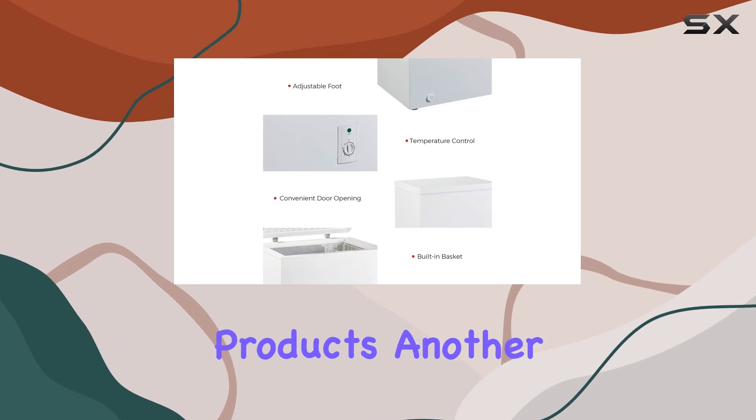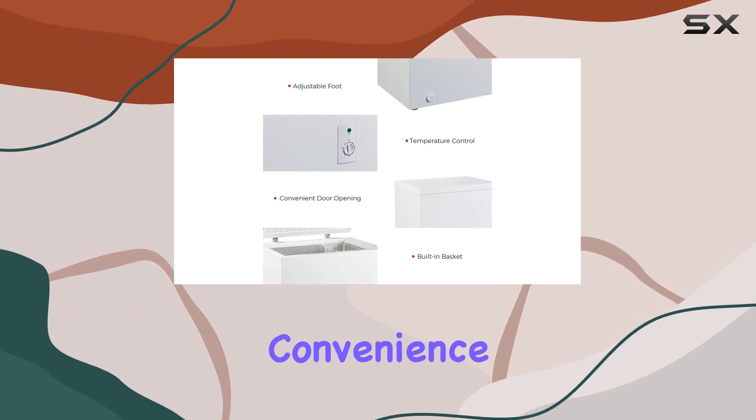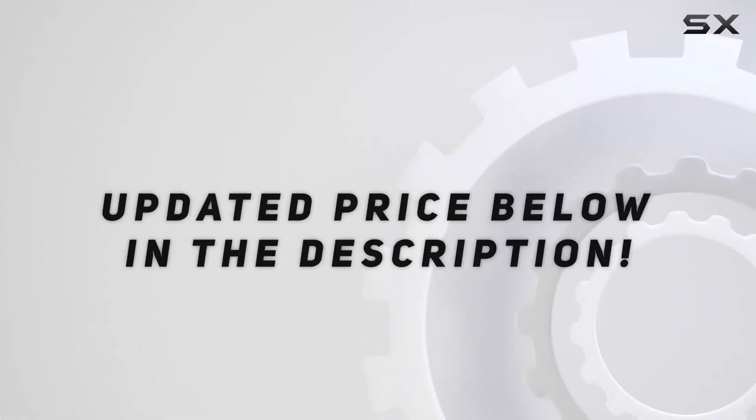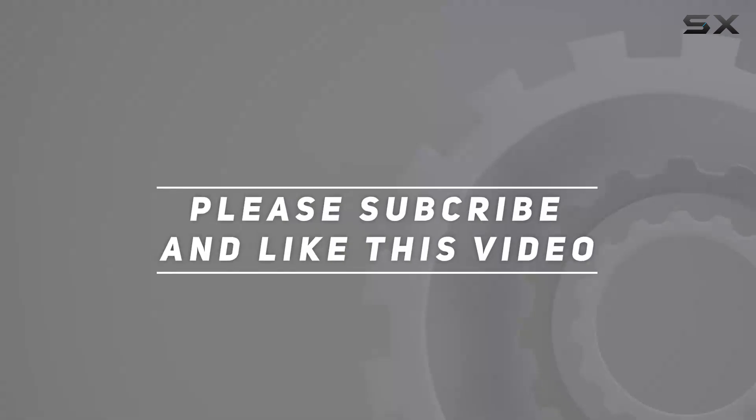Another feature that adds to the convenience of this freezer is its hinge. Check out the video description for an updated price, and thank you for watching this video.